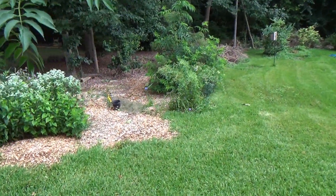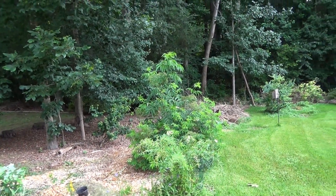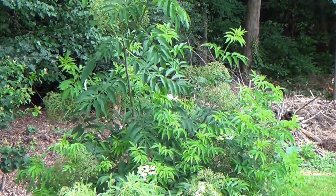Then there's my other goji berry, and behind it is my older elderberry bush that I just stuck as a stick in the ground last year. I really need to get out of this rain.